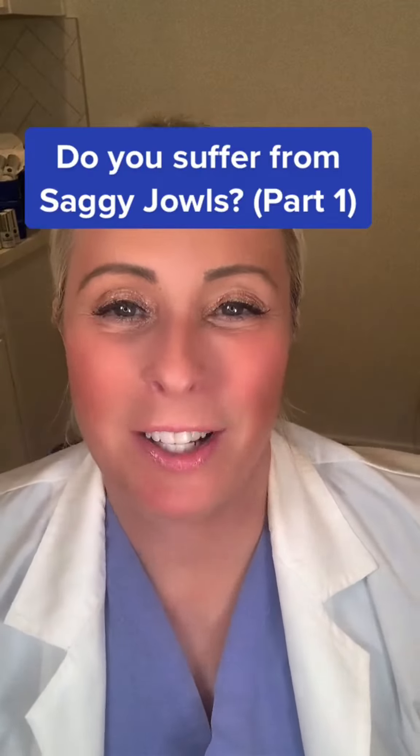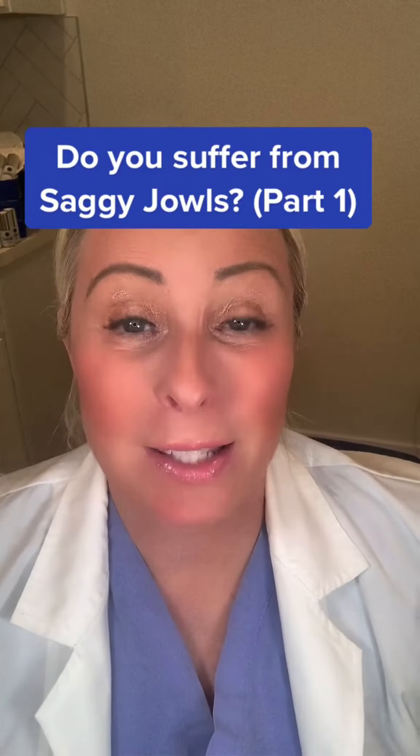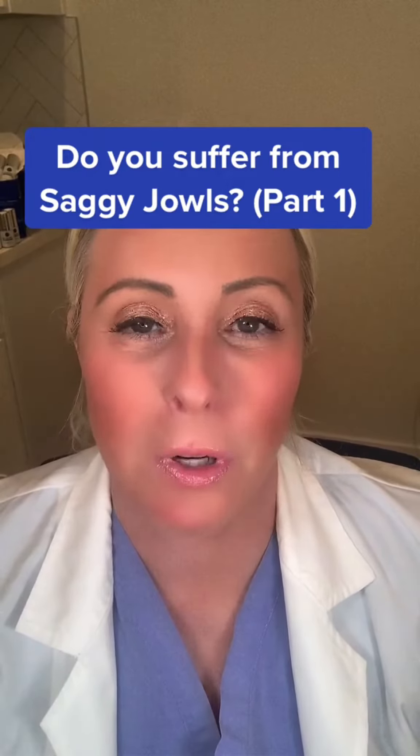Hi, it's Dr. Danielle Moore-Collins. I'm the clinical director of DermaFace MD Skincare and DermaFace Clinics. I had some great questions today about smokers lines, which we addressed. If you have any questions, please put them below because I'm happy to do a part two or part B on anything at all.